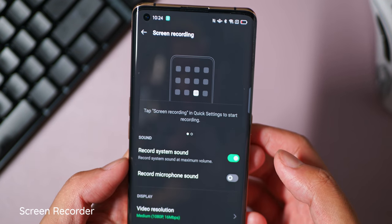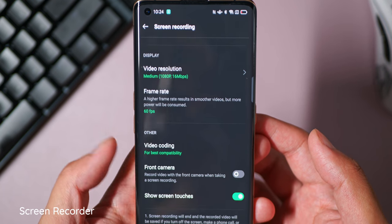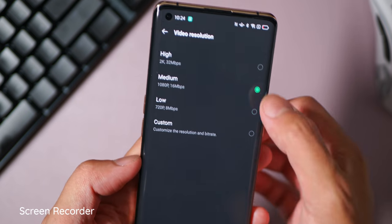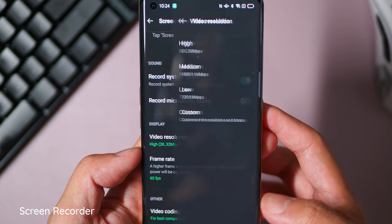Screen recording is a little bit barebones in stock Android 11 in terms of options. ColorOS, on the other hand, has had it for a while and there are a few things that you can change for extra control. Settings like the resolution, the frame rate for your final video after recording, and bitrate quality are here, as well as an option to turn on the front-facing camera if you want to add yourself into the fun.